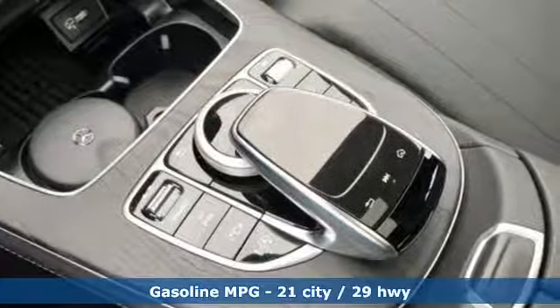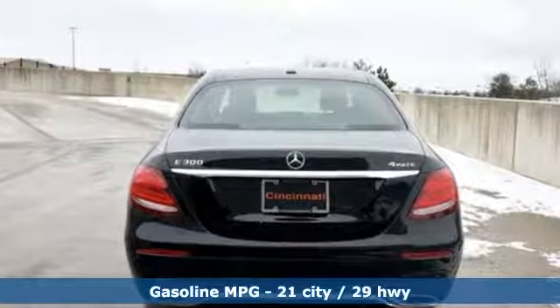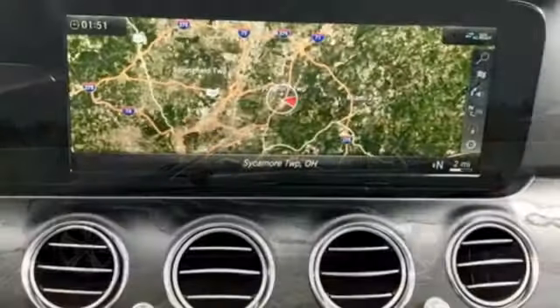And get ready for an impressive combination of features: streaming audio, dual zone climate control, power heated mirrors, express open and closed sliding and tilting sunroof, and automatic transmission.